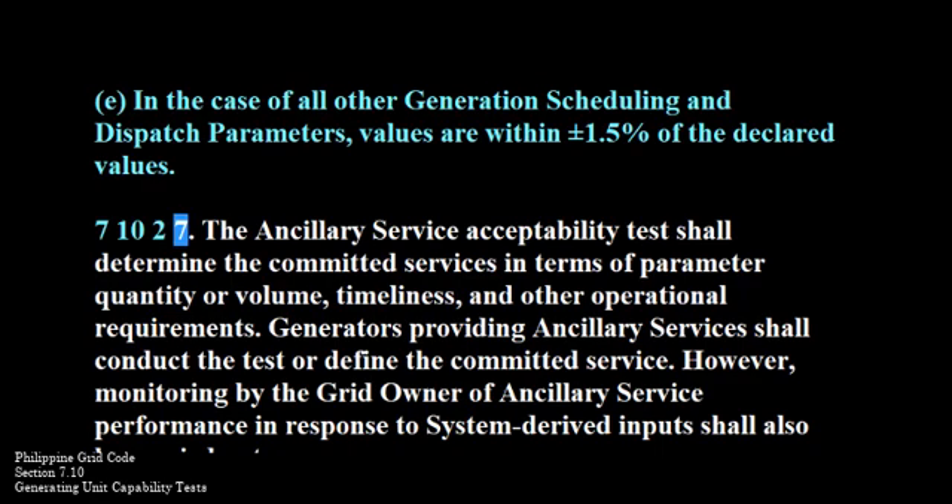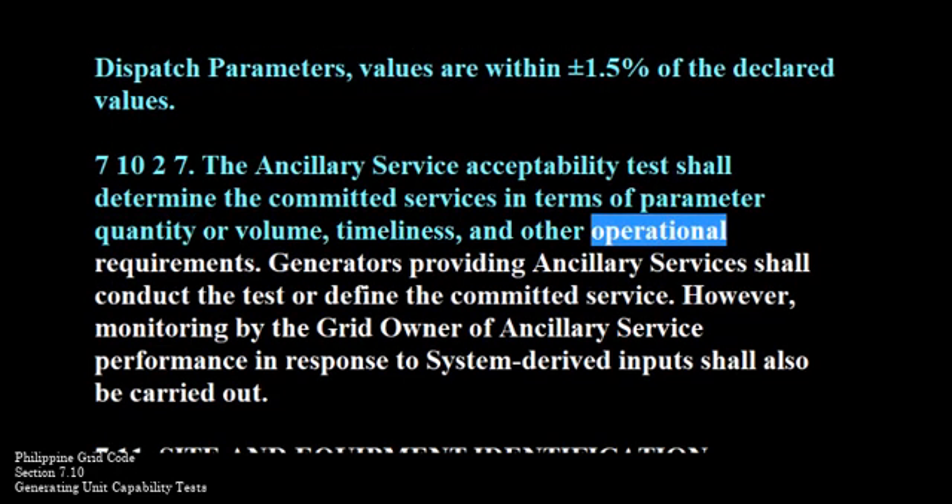710-2-7. The ancillary service acceptability test shall determine the committed services in terms of parameter quantity or volume, timeliness, and other operational requirements.